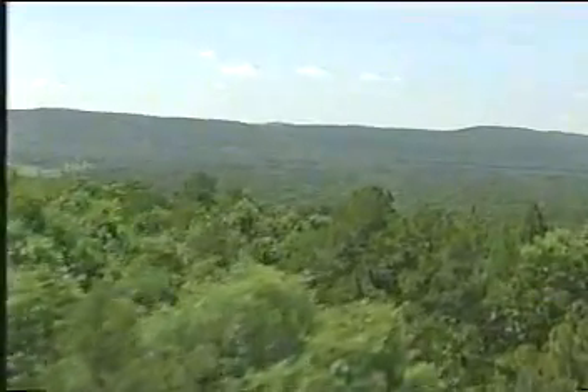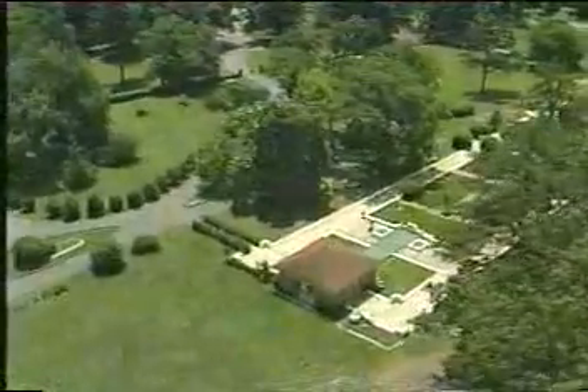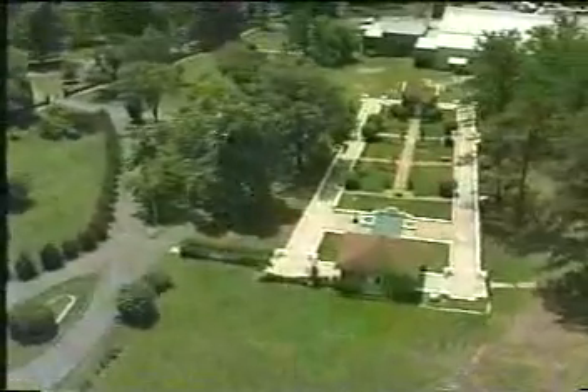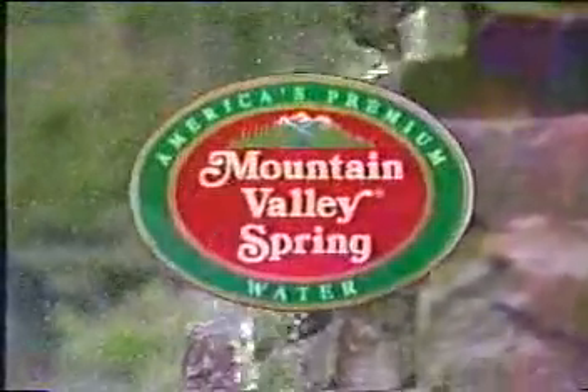Here is where it all began — the spring source, located in a forest preserve in the hills of Arkansas. It's pretty much the same today as it was back in 1871, when they first started selling Mountain Valley spring water to customers throughout the country and abroad. The spring still flows naturally at much the same rate, a constant 67 degrees, and has the same unique blend of nature's own trace minerals.